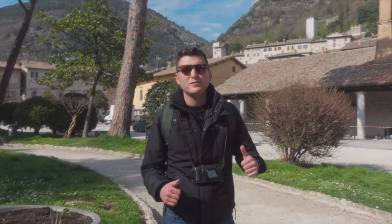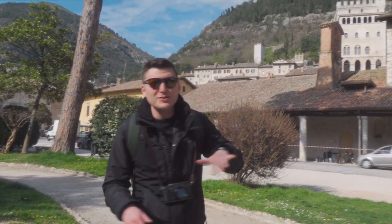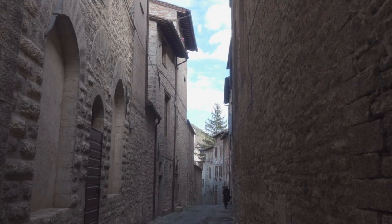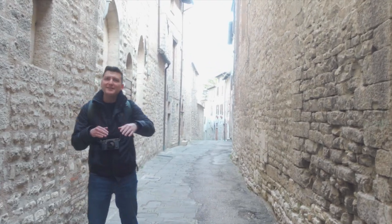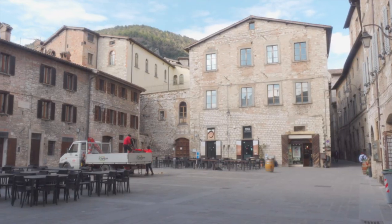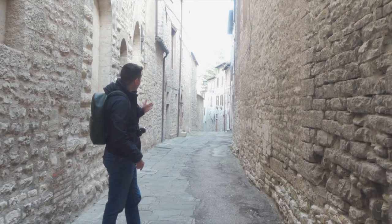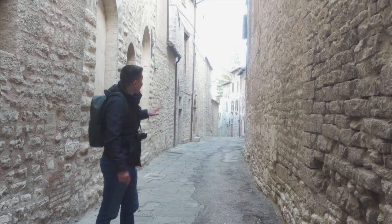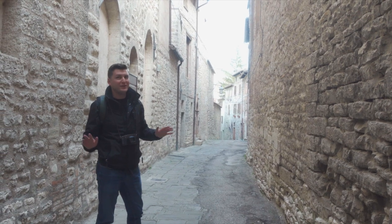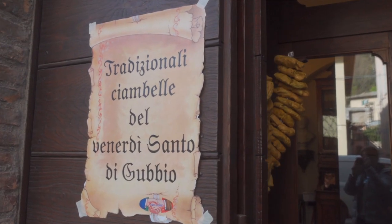This town is called Gubbio. It feels like we've been transplanted 500 years back because there are a ton of really old buildings with a historic medieval vibe. When you drive in it looks like a regular Italian town, but once you come inside and walk around these really old medieval streets, you get the sense that this place has been here for a very long time.